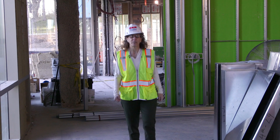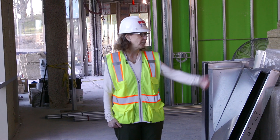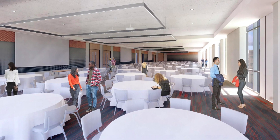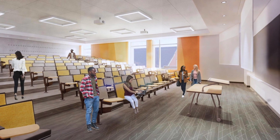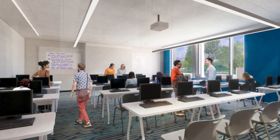The first two floors house innovative and modular spaces for teaching, conferences, and special events. Here you can see three classrooms that can be merged into one large event space, with capacity for banquet seating of over 300. Directly above us on the second floor is a large auditorium that can seat 164 students, along with multiple computer teaching labs with seating for 32 students in each lab.